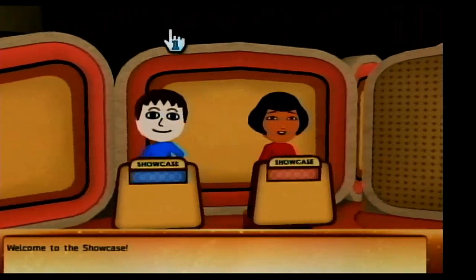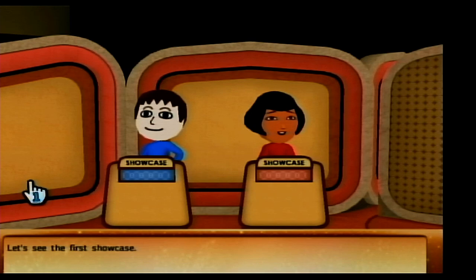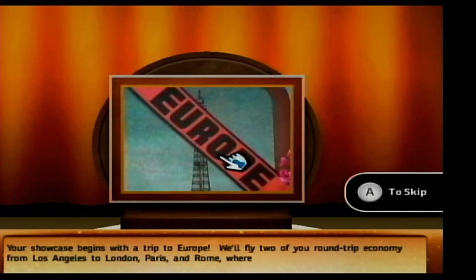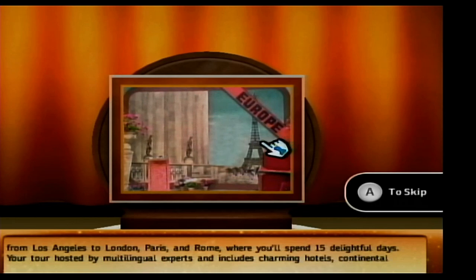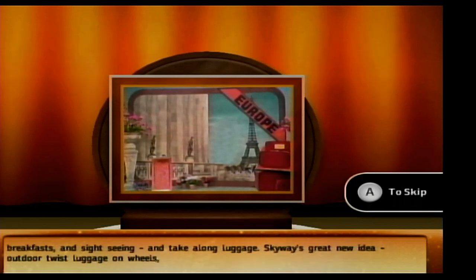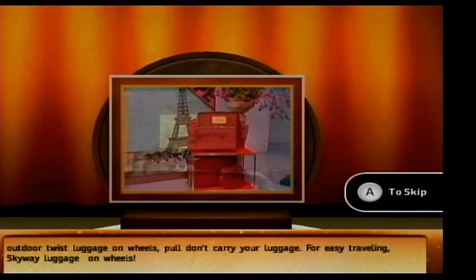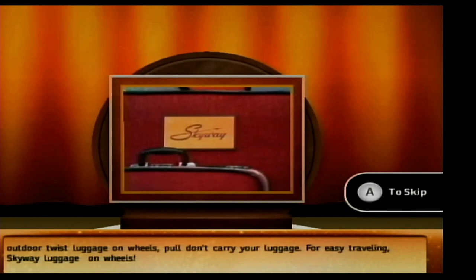Welcome to the Showcase! There are two Showcases — if your bid is within $100, let's see the first Showcase! Your showcase begins with a trip to Europe! Round-trip economy from Los Angeles to London, Paris, and Rome, where you'll spend 15 delightful days. Your tour, hosted by multilingual experts, includes charming hotels, continental breakfasts, and sightseeing! And take along luggage — Skyway's great new idea, outdoor twist luggage on wheels!